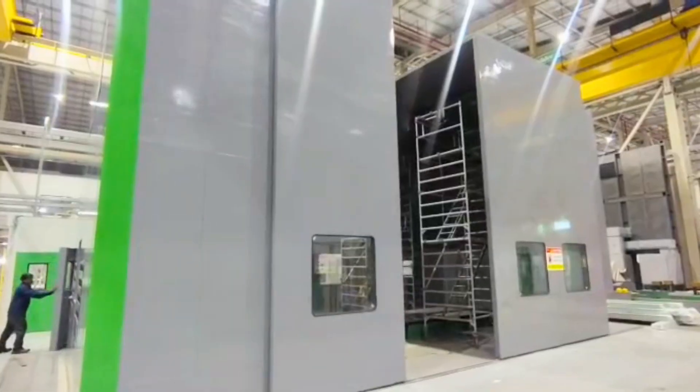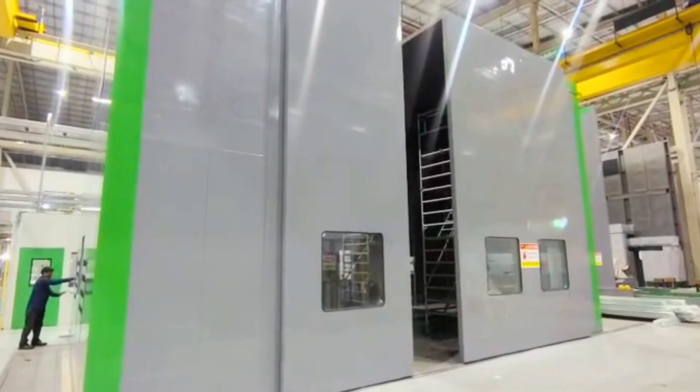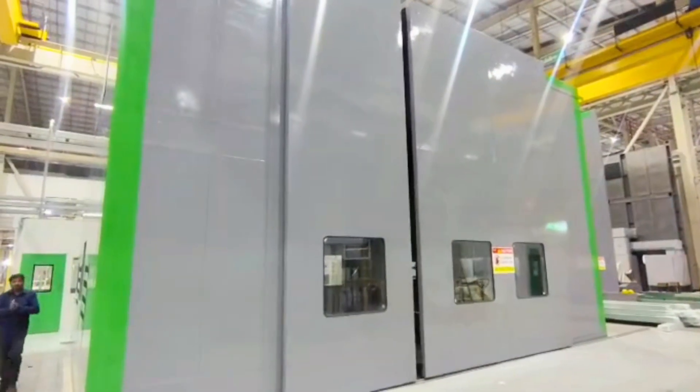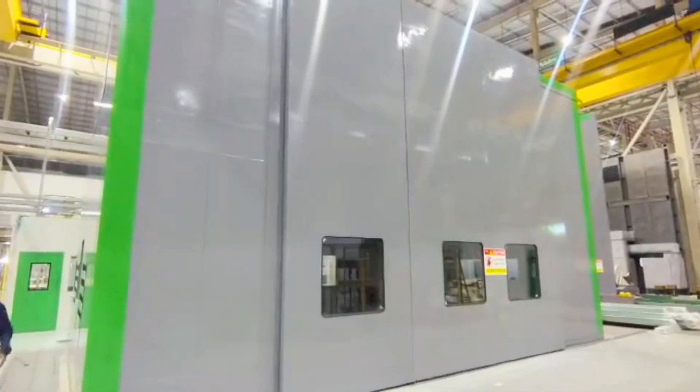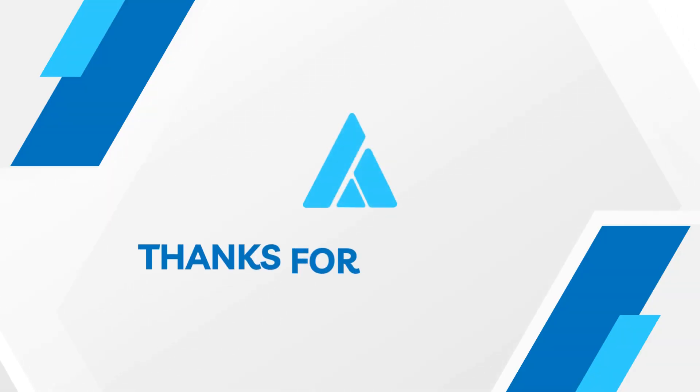Clear viewing panels enable constant monitoring, while seamless cable and piping entry points support smooth testing operations. This project reflects our commitment to delivering engineered acoustic solutions that elevate efficiency, safety, and performance — all under one roof.